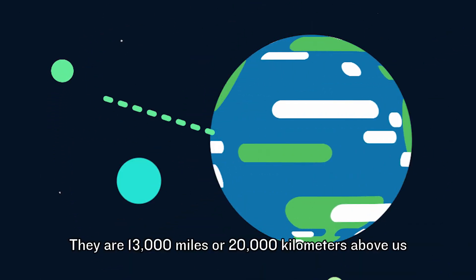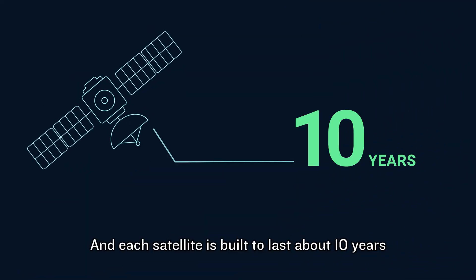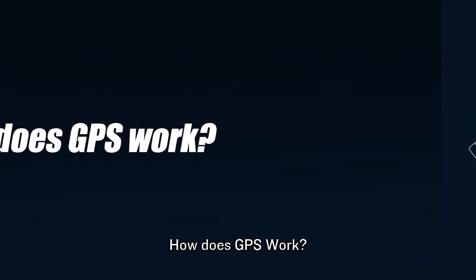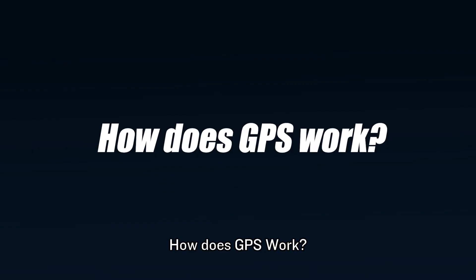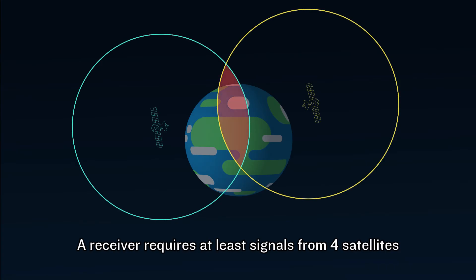They are 13,000 miles, or 20,000 kilometers, above us, and each satellite is built to last about 10 years. How does GPS work? To locate your position on the map, a receiver requires at least signals from four satellites.